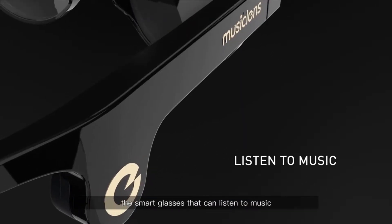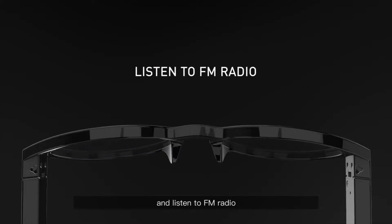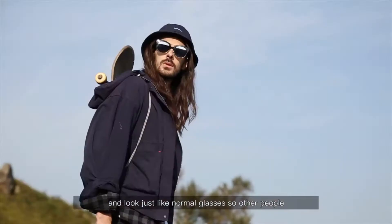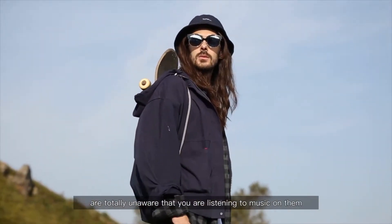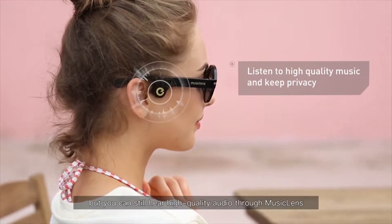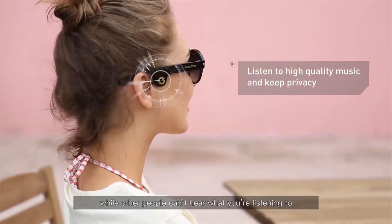Music Lens are smart glasses that can listen to music, answer calls, and listen to FM radio. They are easy to carry and look just like normal glasses, so other people are totally unaware that you are listening to music on them. Your ears remain free, but you can still hear high-quality audio through Music Lens while other people can't hear what you're listening to.